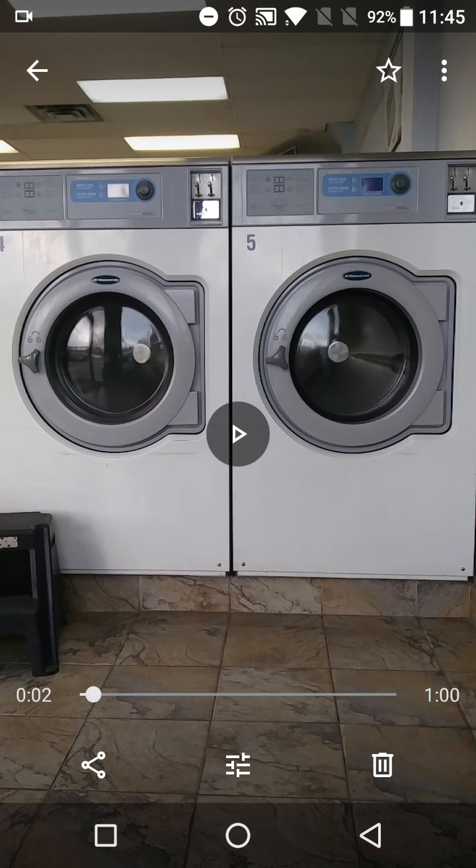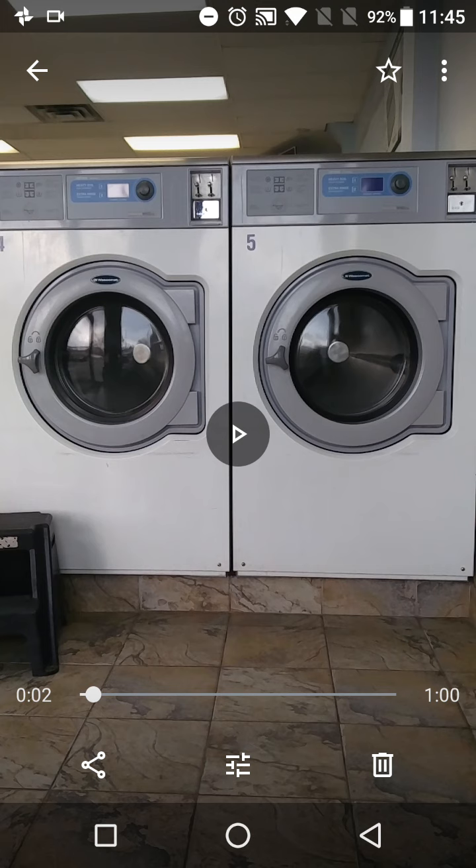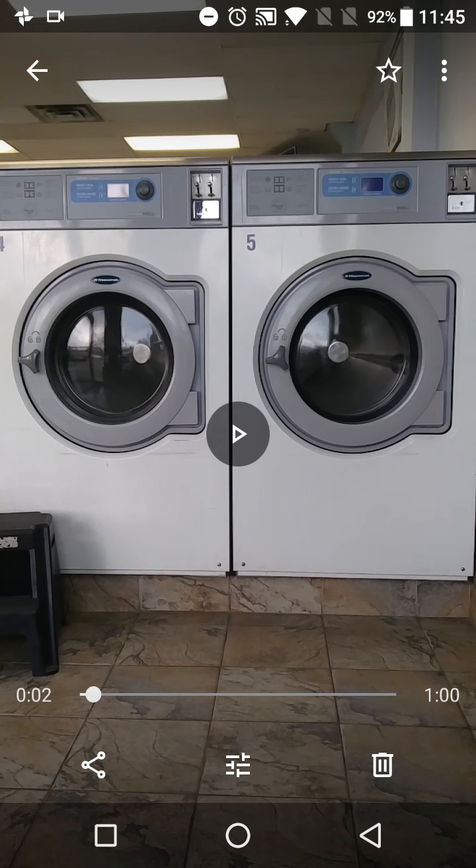If you want to use a small machine and have very few clothes to wash, you can go for a smaller machine. And if you have a bigger blanket or something to wash, you can opt for a bigger machine. The one you're seeing right now is a bigger machine.